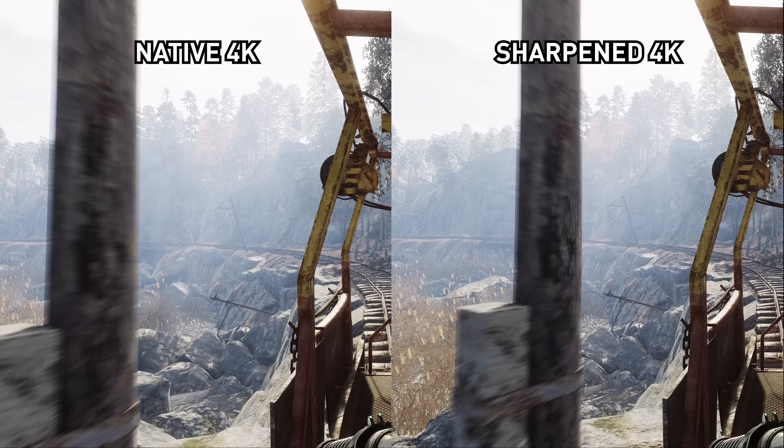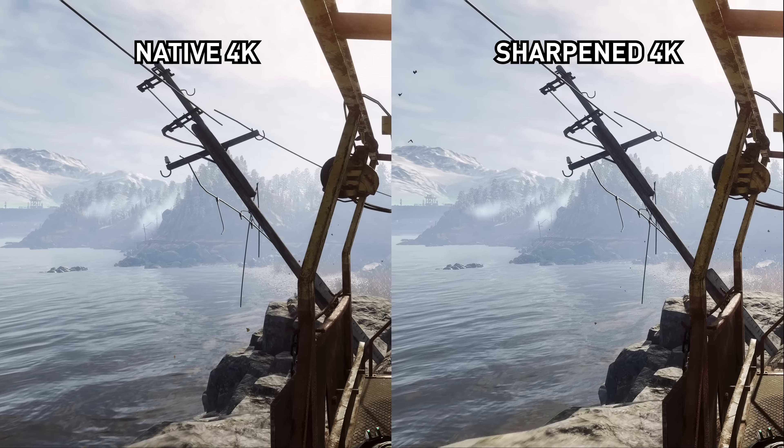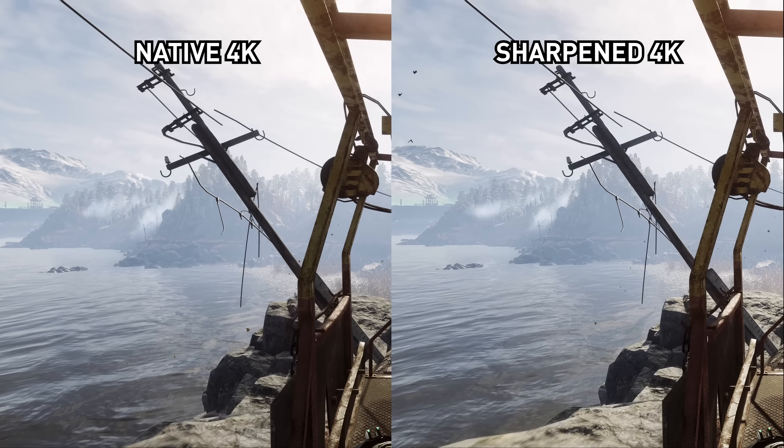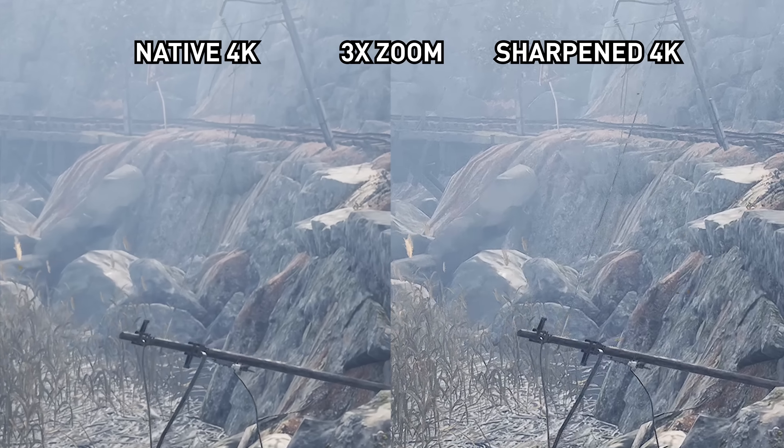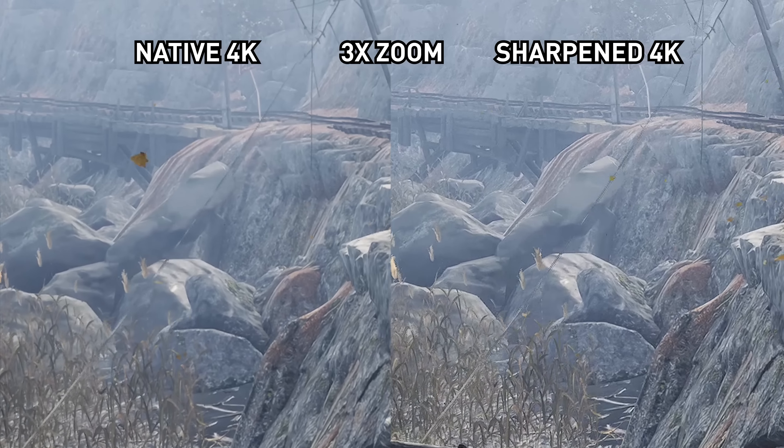It's particularly effective on foliage, really cleaning up the grass and trees, which are the softest elements of the native image. On close textures it has a minor effect and slightly improves what's already a crisp texture. The CAS algorithm also seems to do a good job of ignoring things you wouldn't want sharpened, like motion blur or depth of field effects, and while it's not perfect at ignoring those elements in motion it's hard to spot any issues.